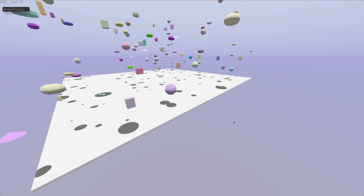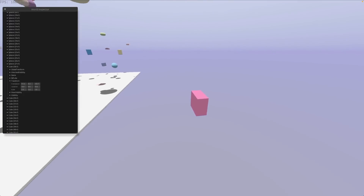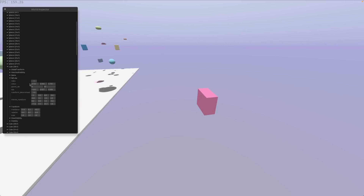Raymarching is always super fun to see. This is a learning project bringing together SDFs — that's signed distance fields — and a dynamic BVH, which is a bounding volume hierarchy, to power dynamic shape insertion, removal, and transforms in this raymarching demo.